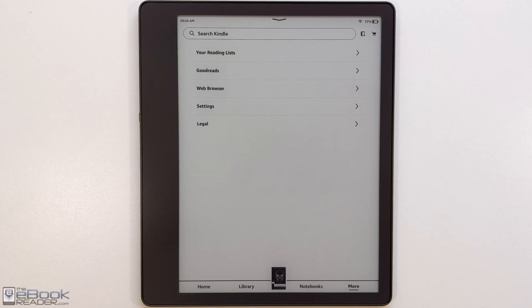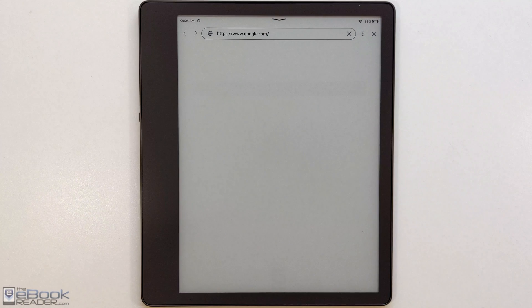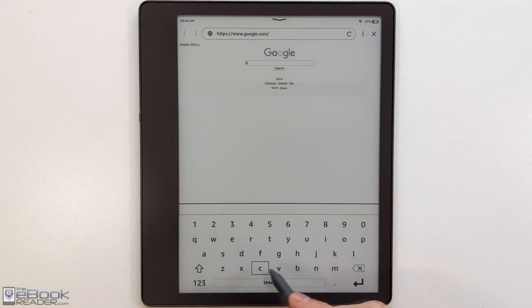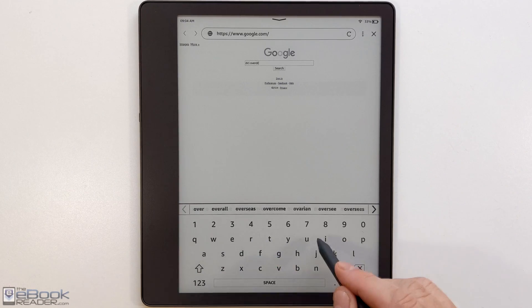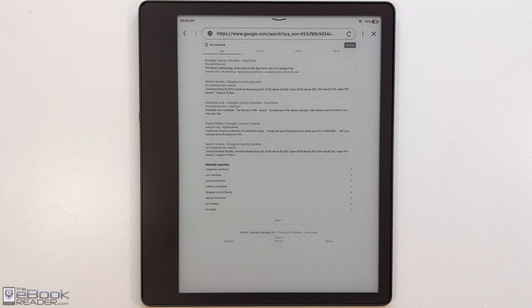Amazon updated the web browser on Kindles a while back, so all 10th and 11th gen Kindles have the new updated web browser, including the Kindle Scribe as shown here. It also works on the smaller models, not just the larger ones. So it's entirely possible to borrow library eBooks just using the Kindle, not a different device like you used to have to do, thanks to the updated web browser that lets you sign into libraries.